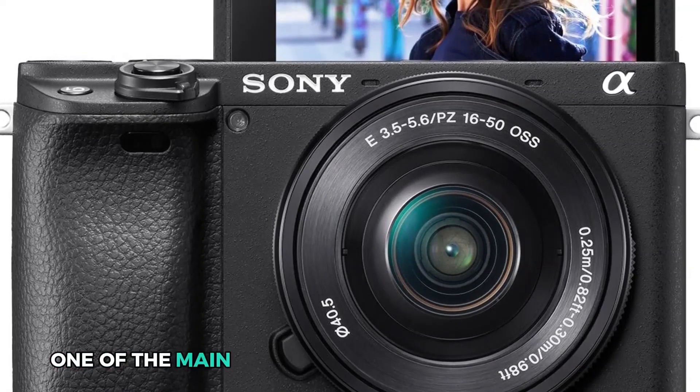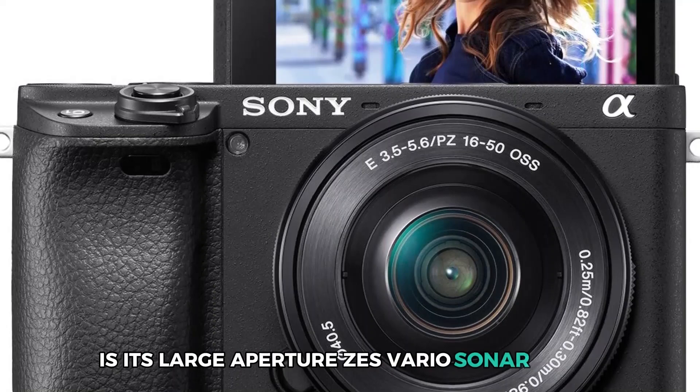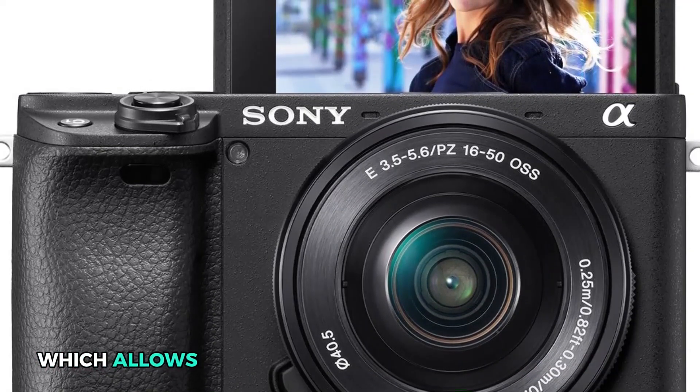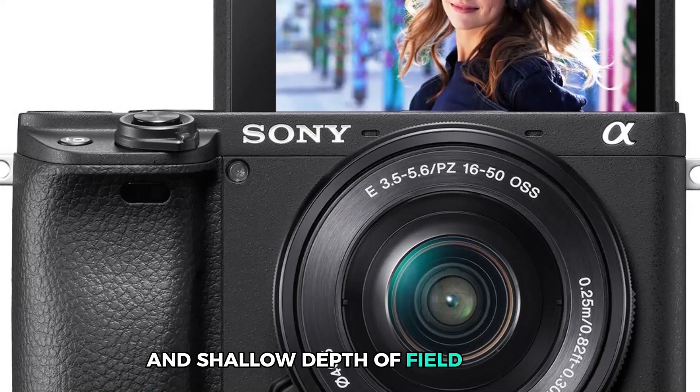One of the main highlights of this advanced camera is its large aperture ZES Vario Sonar T lens, which allows for exceptional low-light photography and shallow depth of field effects.